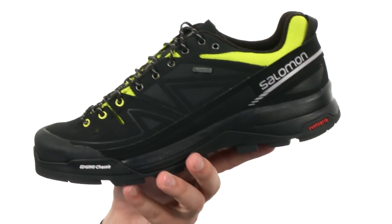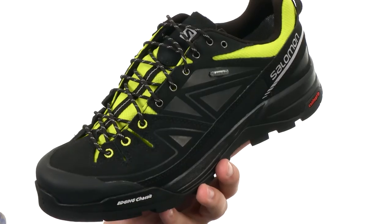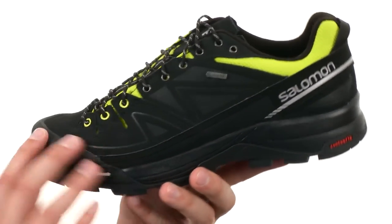These shoes have a Gore-Tex liner on the inside. They give you amazing waterproof protection from those outside elements. We will be able to handle and tackle that technical terrain with ease. You have a hardy leather and synthetic upper here.